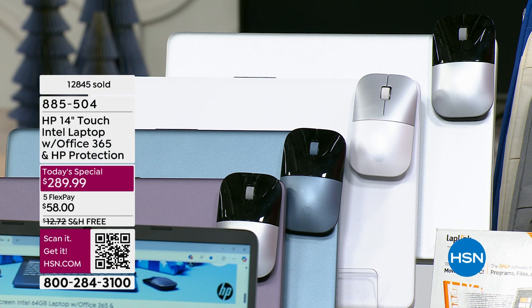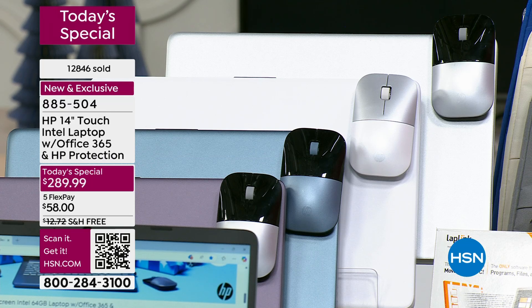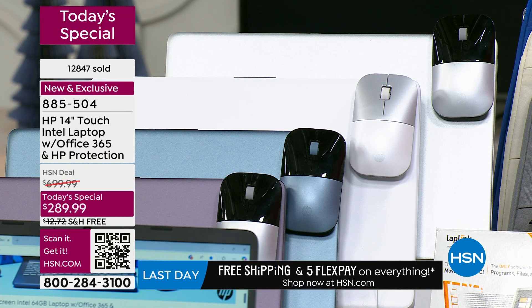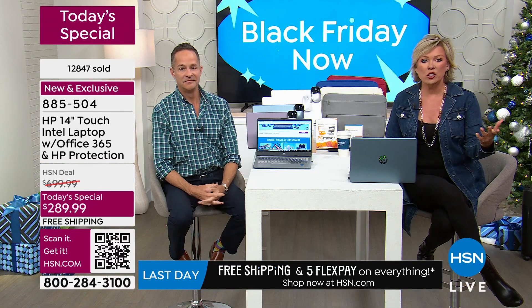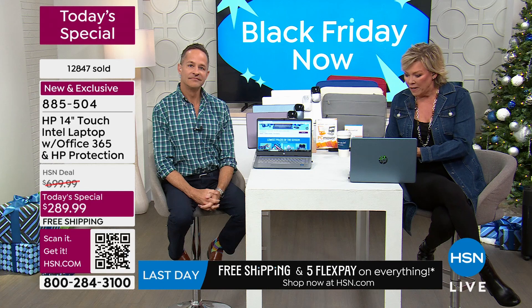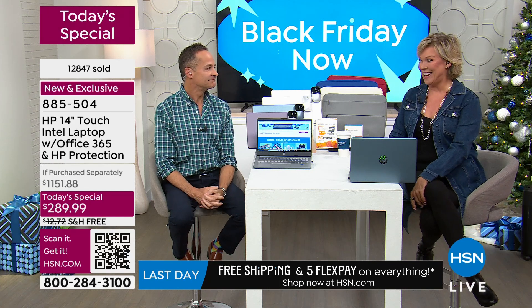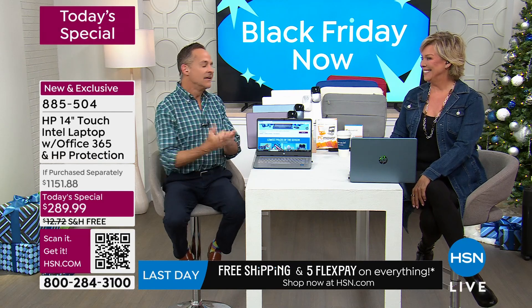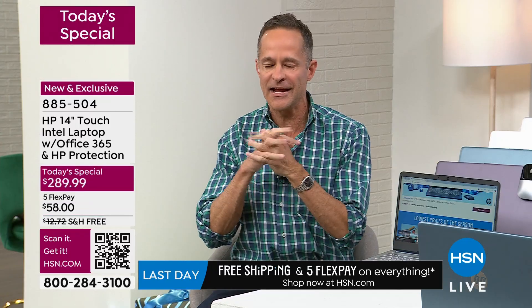Everybody wants the support and service and the extended warranty on spills and accidents. If you go through the aisle at an electronics store, you know that's something you want to add, but all of a sudden you're like, wait, how much was that for another extra year of support? What if I have a question? What if I lose it? You don't pay for any of that here at HSN. We're including something called HP 123 judgment-free IT support, and that is a huge thing.